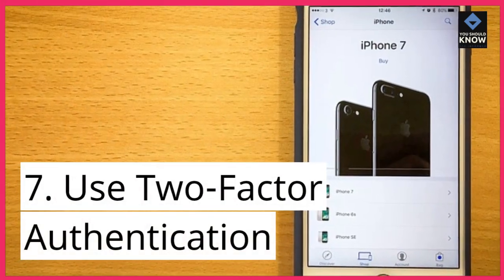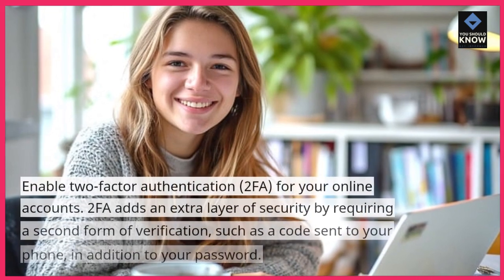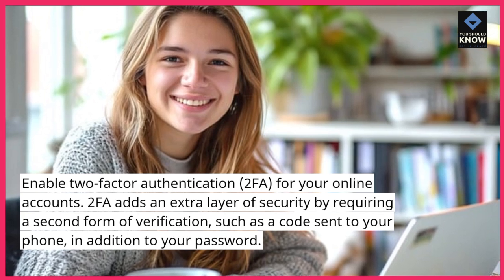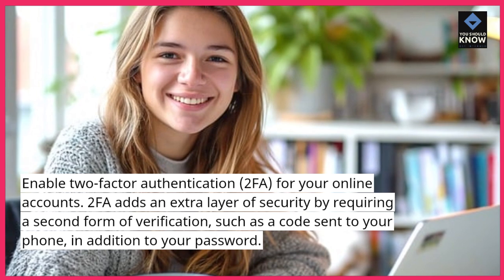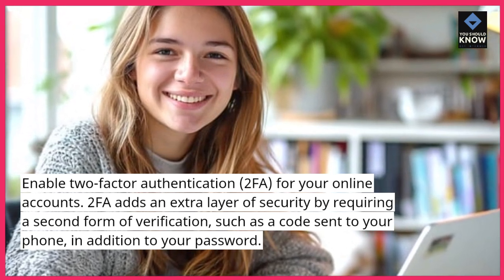7. Use two-factor authentication. Enable two-factor authentication (2FA) for your online accounts. 2FA adds an extra layer of security by requiring a second form of verification, such as a code sent to your phone, in addition to your password.